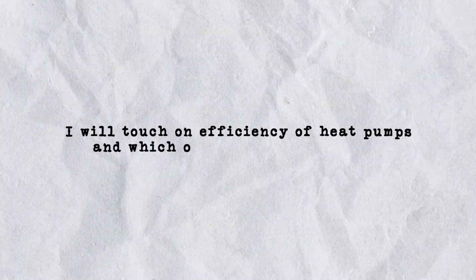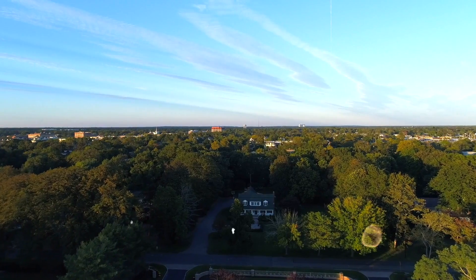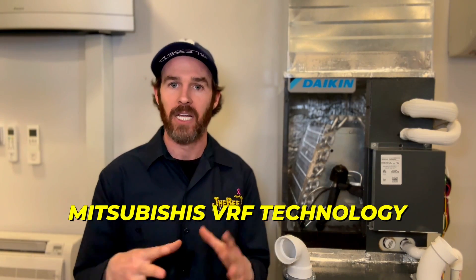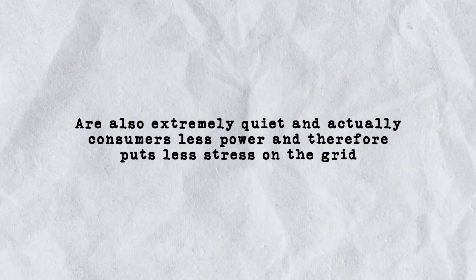When we talk about high efficiency heat pumps, which one should you buy? You've probably heard of two stage, three stage, inverter, and variable speed heat pumps and find yourself wondering what the difference is. The short answer is that it depends on your goals, climate, and specific circumstances. My personal favorites are Daikin's VRV Life, as well as Fujitsu's and Mitsubishi's VRF technology. I love these because they are extremely efficient inverter driven equipment — in addition to being efficient to operate, they are also extremely quiet and consume less power, putting less stress on the grid.